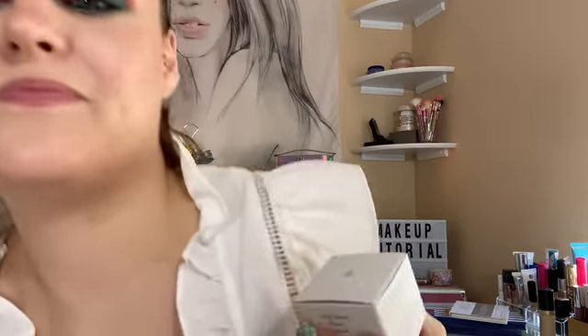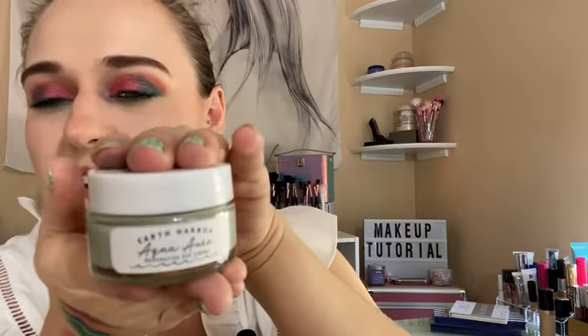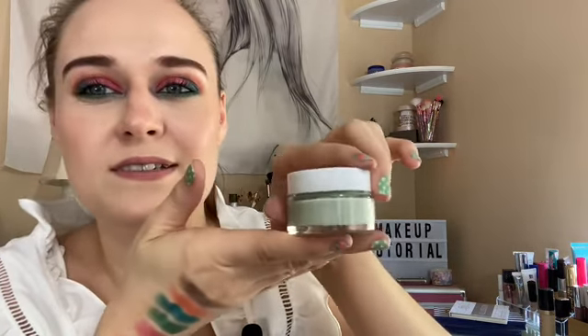It's a cruelty-free everything box. The first thing I wanted to try was this Earth Harbor Aqua Aura eye cream — it's for under your eyes. It's good for collagen and dark circles, which I really need because I have horrible dark circles. I don't want to open it yet because I still have other eye products. It's made out of seaweed, which is cute.